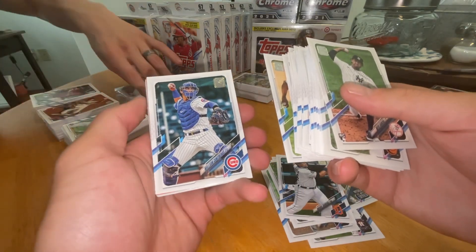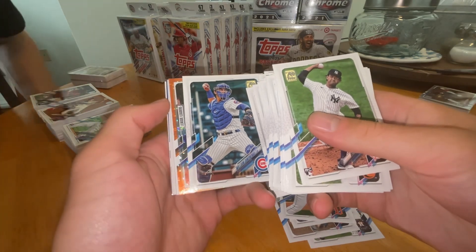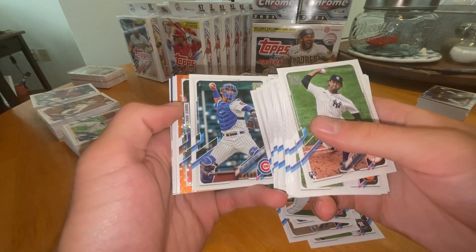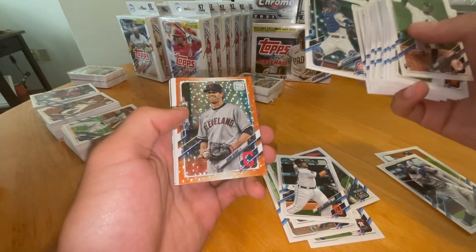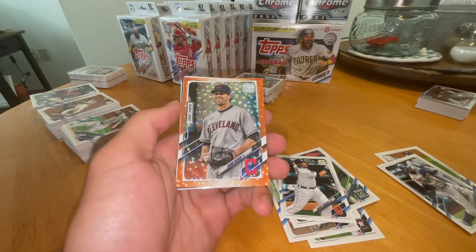Looks like an orange — League Leaders orange refractor. Let's see. I don't know what these are numbered out of, if they are numbered. Shane Bieber. That's a decent name. Shane Bieber is a decent name. Let's see if this one's numbered.